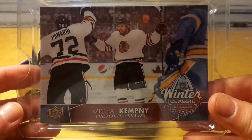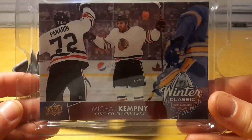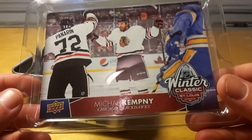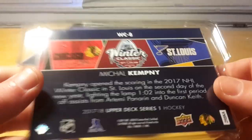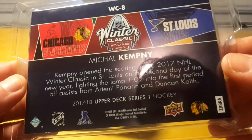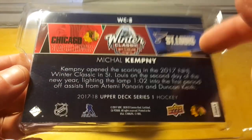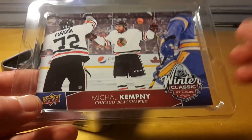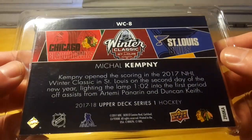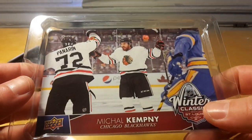The first hit is this Mikko Kempni — this Slovakian dude — big Winter Classic card. Every season they have them in Series 1 and Series 2. The tins also have these big cards but I think they are not related to the Winter Classic or anything like that, so I'm not sure I'm a huge fan of that, but it's fun to have something a little unusual in these packs.